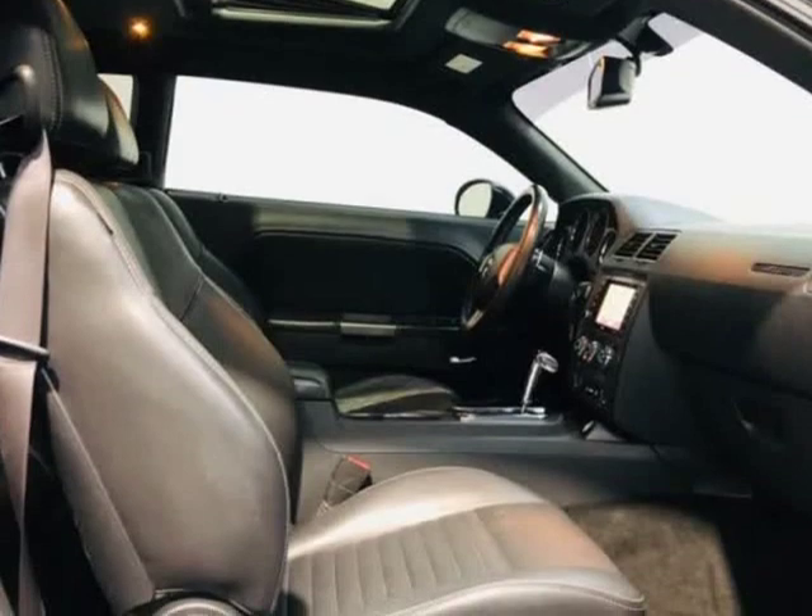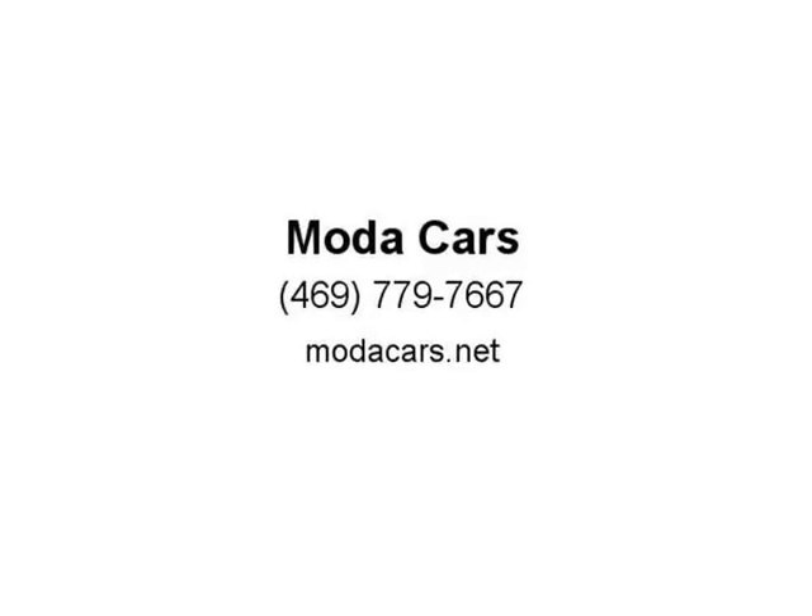So what are you waiting for? Please give us a call now at 469-779-7667 to schedule an appointment, or visit us at ModaCars.net. Thank you.